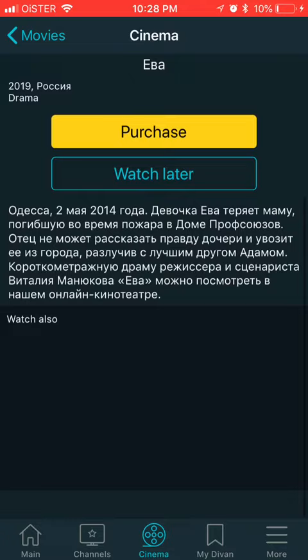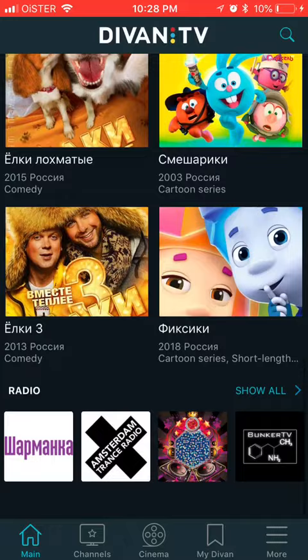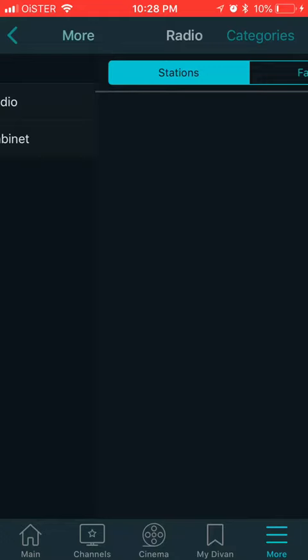Some of these channels are free to watch, while others you will need to purchase as well. You also have your bookmarks and radio stations here.